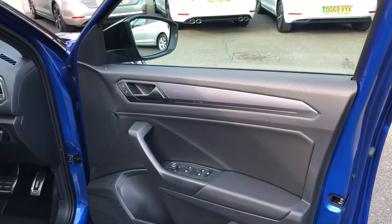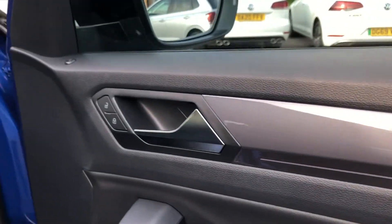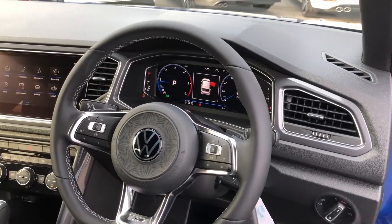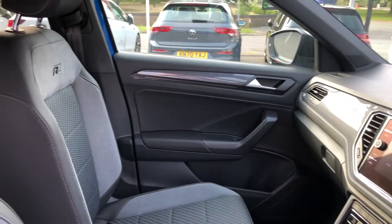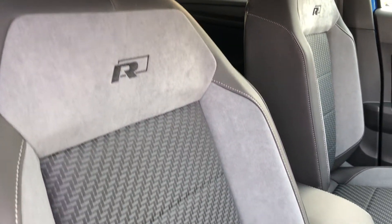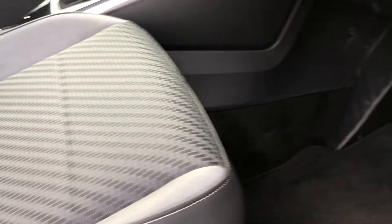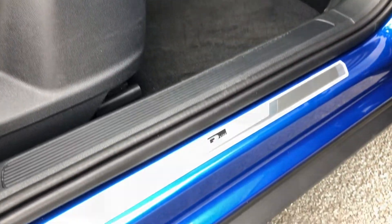In the front, metallic door inserts feature an ambient light pack, and that same gorgeous look carries over to the front of the cabin. The driver will enjoy a leather-wrapped multi-function wheel with a full digital instrument cluster. The front seats have been fully upgraded, providing sports seats with additional side bolster supports and an R-Racing logo embossed in them, finished off with beautiful aluminium sports pedals and bespoke R-Line kick plates.